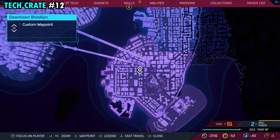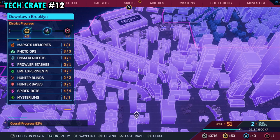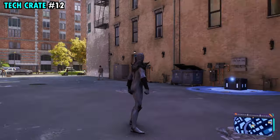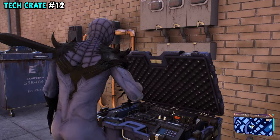Number 12 is found toward the middle of the district. This one's going to be in an alleyway where our marker is — that little alleyway at the bottom of that tall building is where our next one is. Once you make your way over here, right next to the dumpster and the door, you're going to find tech crate number 12.